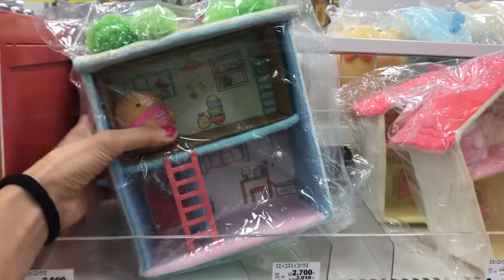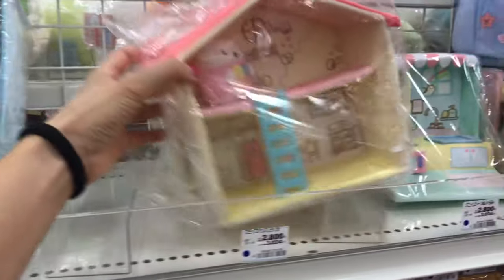Hi guys, my name is Marie and welcome to my Kawairo! In this video I'm going to share with you how you can get exclusive for-sale-in-Japan-only merchandise shipped to you no matter where you live.